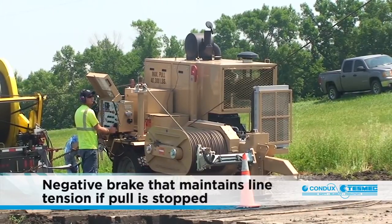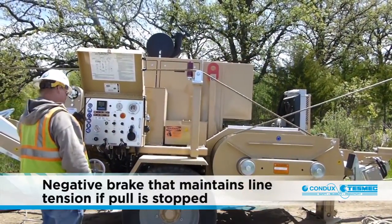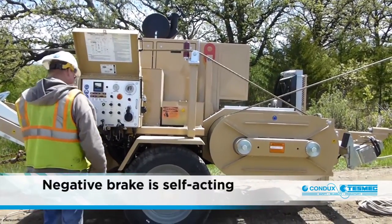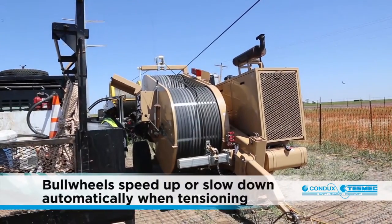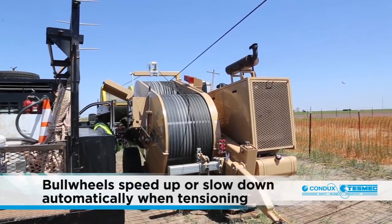All units come equipped with a negative brake that maintains line tension in the event the pull is stopped or power or hydraulic pressure is lost. The negative brake is self-acting and requires no operator action to initiate. Bull wheels, when tensioning, speed up or slow down automatically with no operator intervention required — this is especially critical when installing conductor around corners.